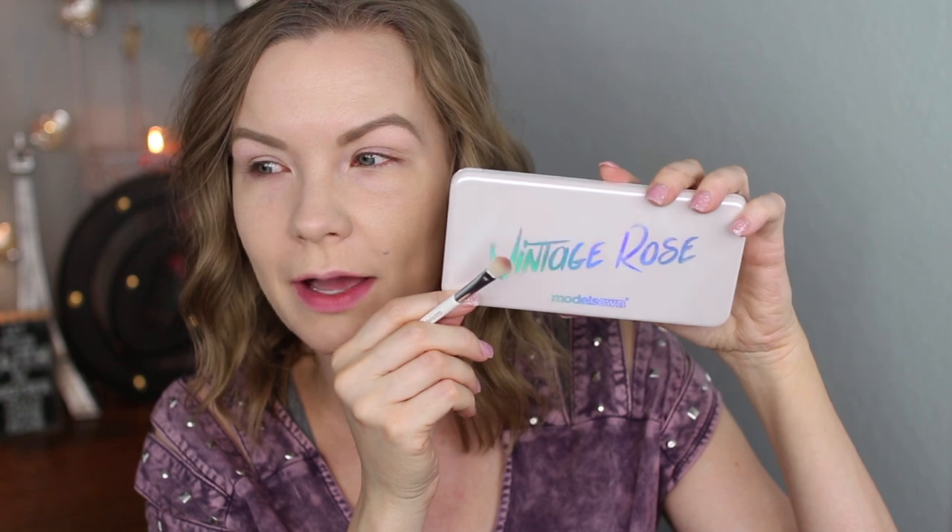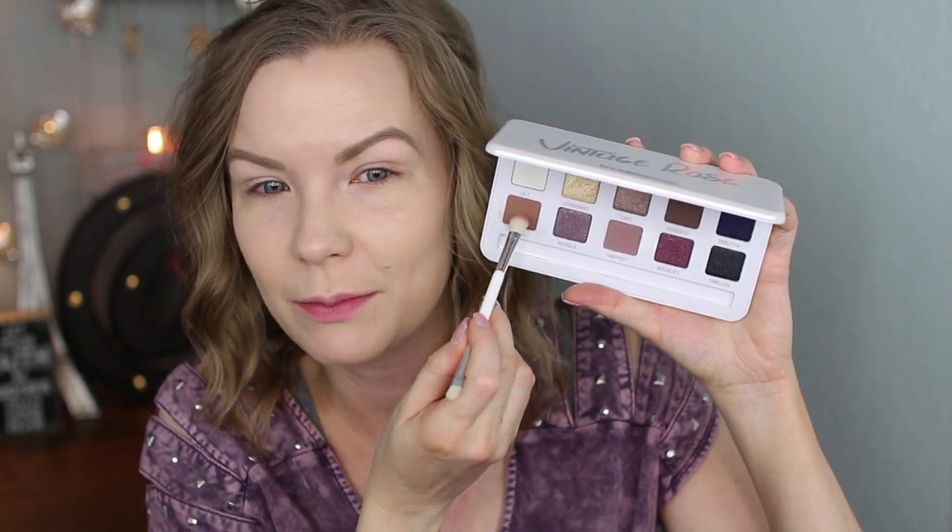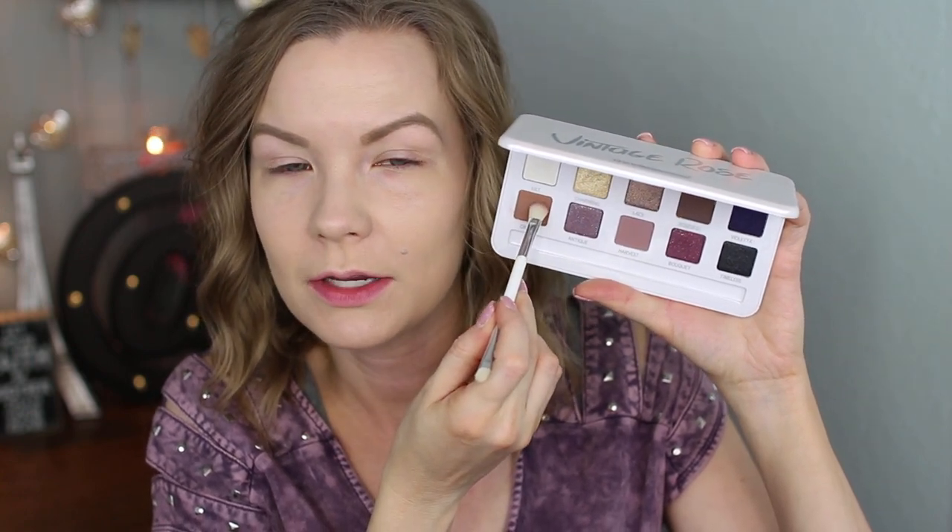Now I'm going to apply some eye primer — today I'm using my Wet N Wild eyeshadow primer. Then I'm going to do my brows the same way I always do, so I'll link my eyebrow routine down below. For eyes today, I'm going to use the Models Own Vintage Rose palette. This is the one I've heard the most people talk about, and honestly it's the one that intrigued me the most.